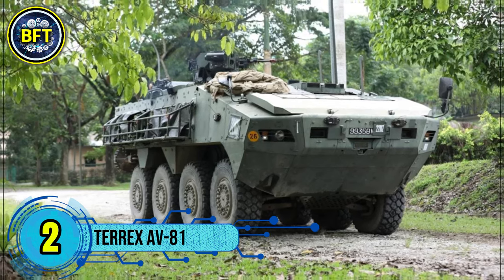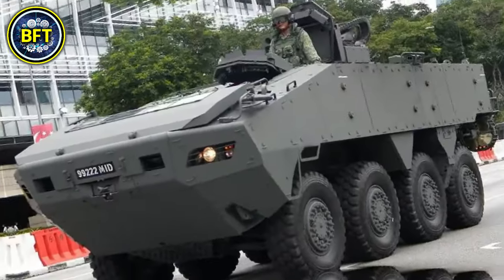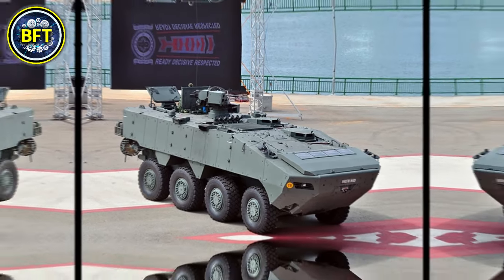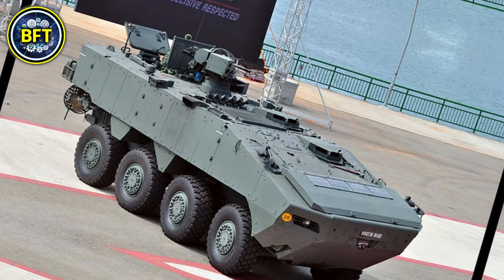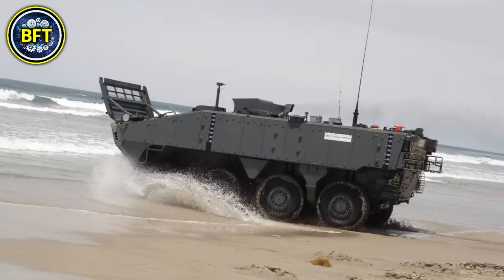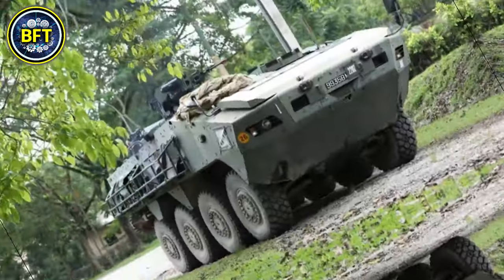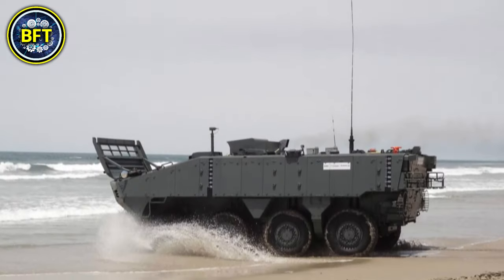Number 2: Terrex AV-81. The Terrex AV-81 is a modern infantry carrier vehicle developed by Singapore, designed for optimal protection, mobility, and networked combat capabilities. In service with the Ghanaian Army, it transports troops in hostile environments while offering enhanced safety through its modular armor system, capable of resisting conventional threats and mine blasts. Weighing up to 26 tons, the Terrex carries a crew of 13, including the driver, commander, and up to 11 infantry soldiers, reaching speeds of over 100 km/h on roads. It features a battlefield management system for communication between military platforms, and a remote-controlled weapons system with options for a heavy machine gun or grenade launcher.